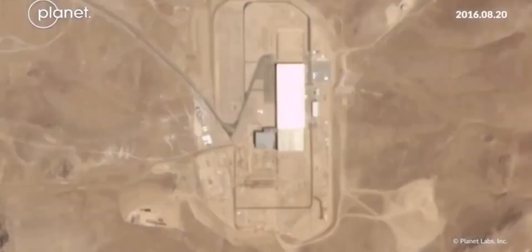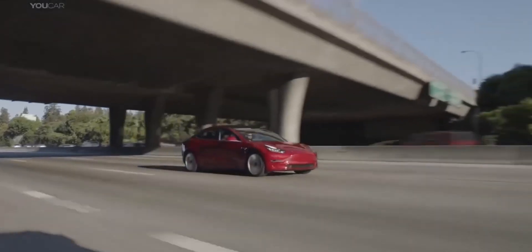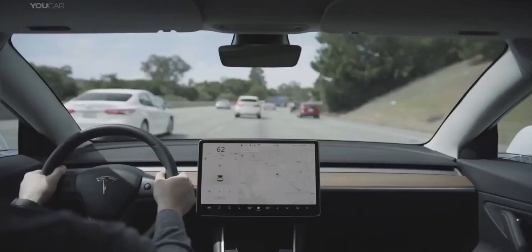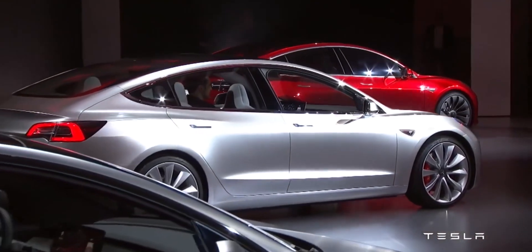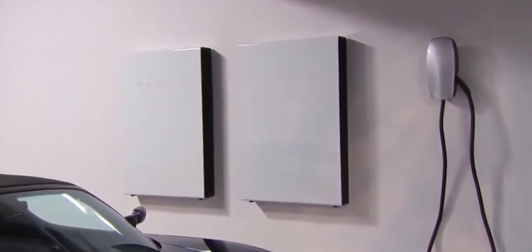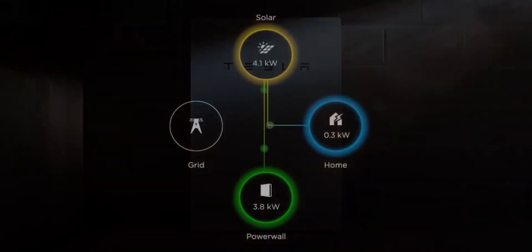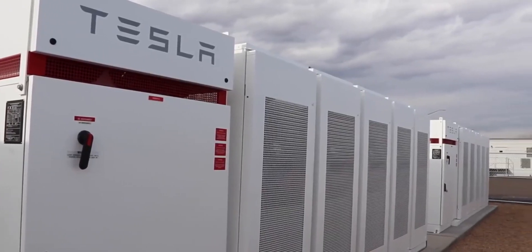Gigafactory 2, Giga New York. Giga New York in Buffalo, unlike the other factories on this list, is focused on solar energy rather than EVs. Construction of this Gigafactory began in 2014, and it was secured by Tesla through its acquisition of SolarCity in 2016. Tesla began producing solar cells and modules at Gigafactory 2, a 1.2 million square foot facility in Buffalo, New York, in 2017. Tesla added new manufacturing lines in 2019 to support electrical components for supercharger and energy storage products.